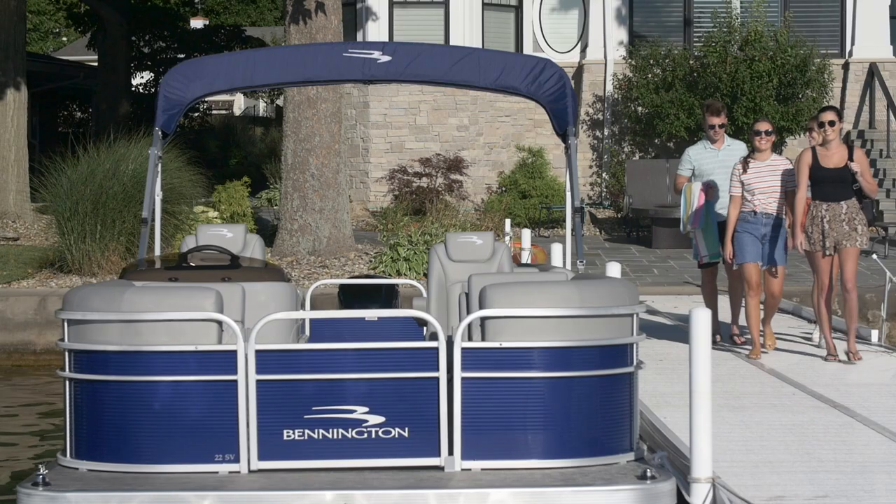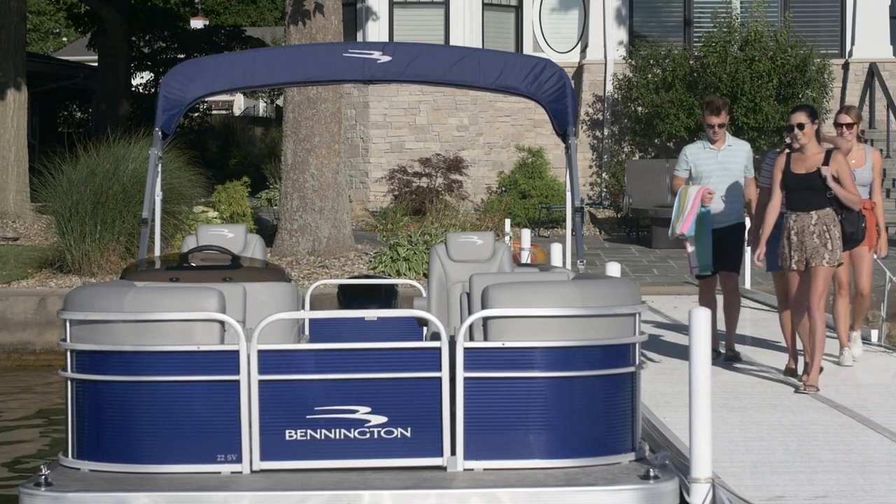Think you can't afford a Bennington? Think again. The SV line has the lowest starting prices within our S series, with a low nationally advertised no-haggle price, so you know you're getting the best deal out there.